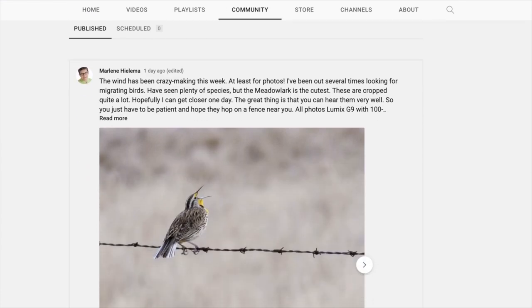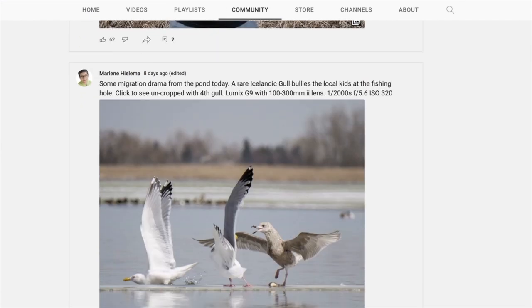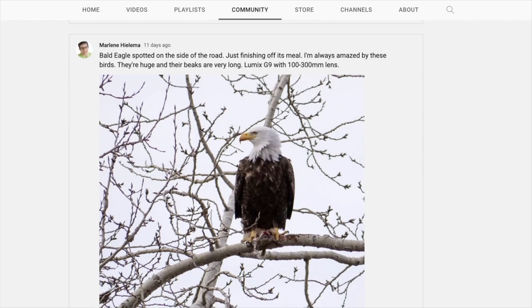Don't forget to check out the community tab on my YouTube channel where I share photos of my birding adventures. If you need help photographing birds in flight, you can watch this video right here.